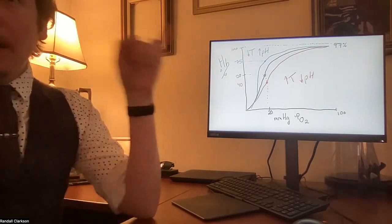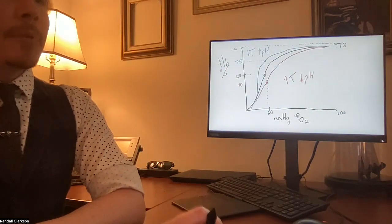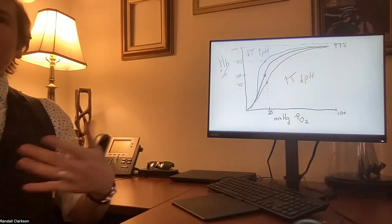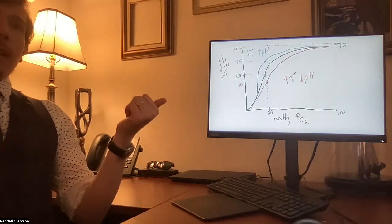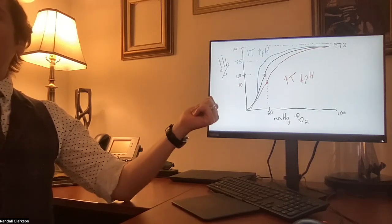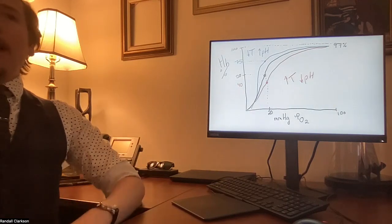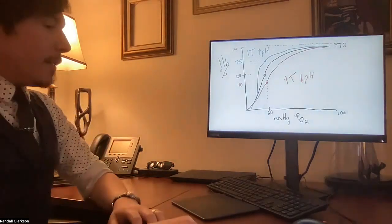So to summarize: the oxygen-hemoglobin saturation curve under normal circumstances — exercise causes increased temperature and decreased pH, shifting right so tissues get more oxygen. At rest you have increased pH and decreased temperature causing a left shift. This is how the body meets the metabolic demands of tissues. You can also apply this to pathological conditions.